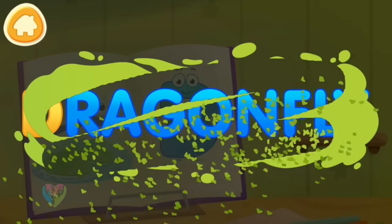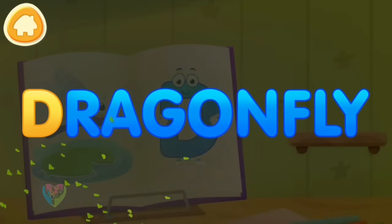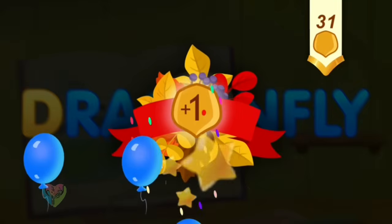Clean the word. D. Dragonfly. You've earned a nut for the squirrel.